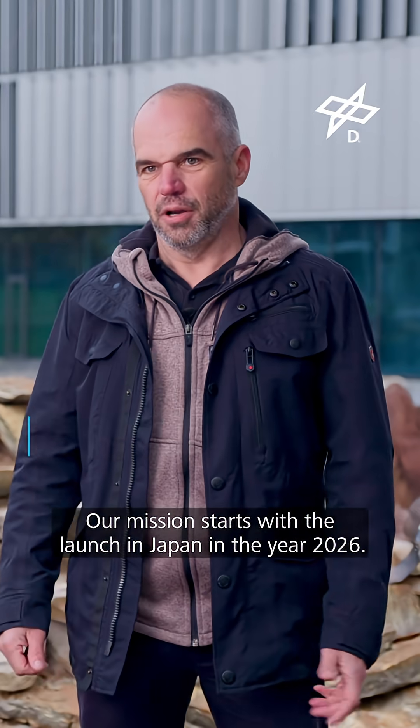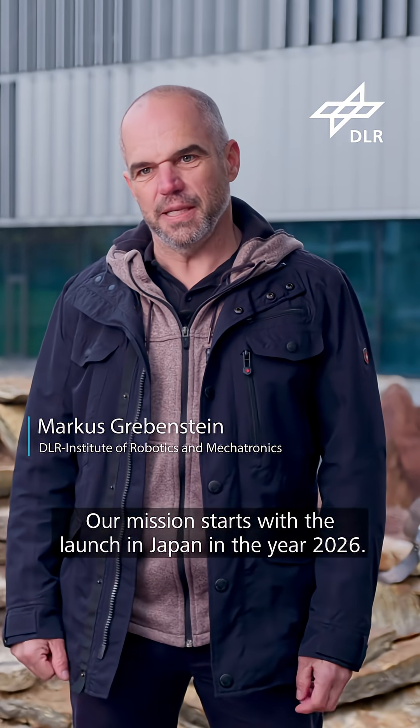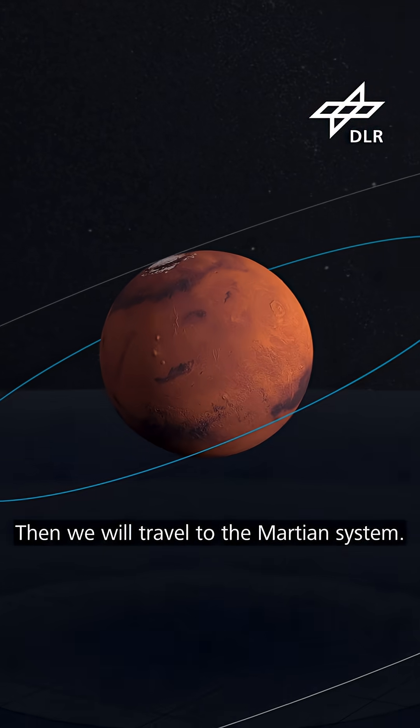Our mission starts with the launch in Japan in the year 2026, and then we will travel to the Martian system.